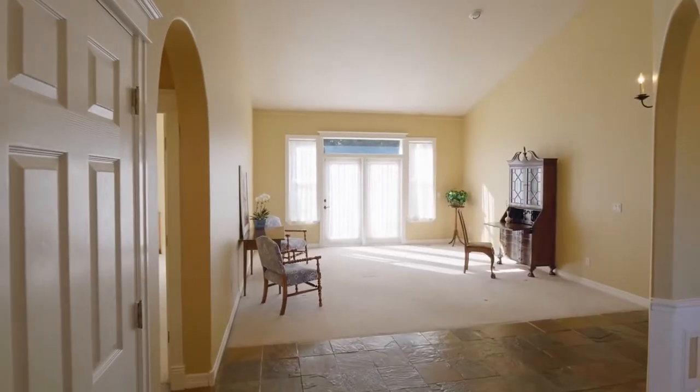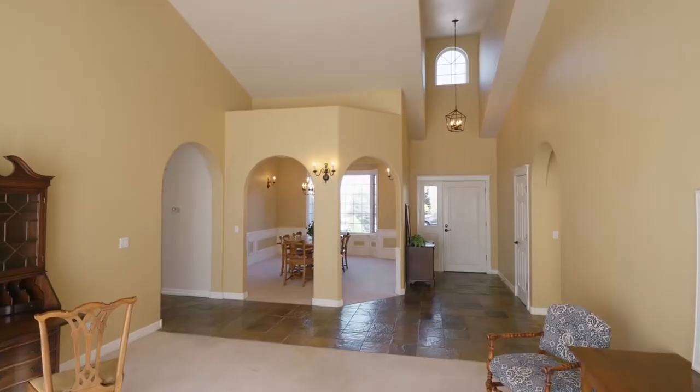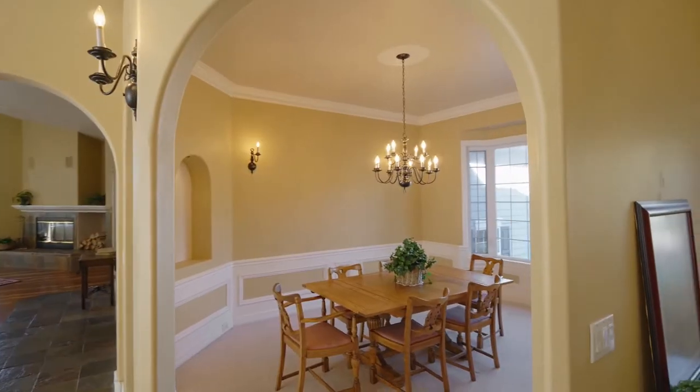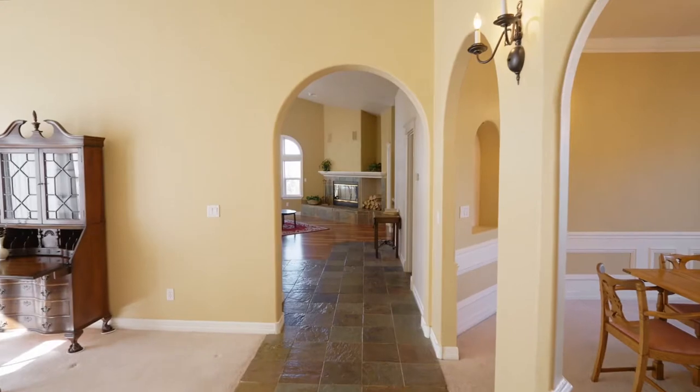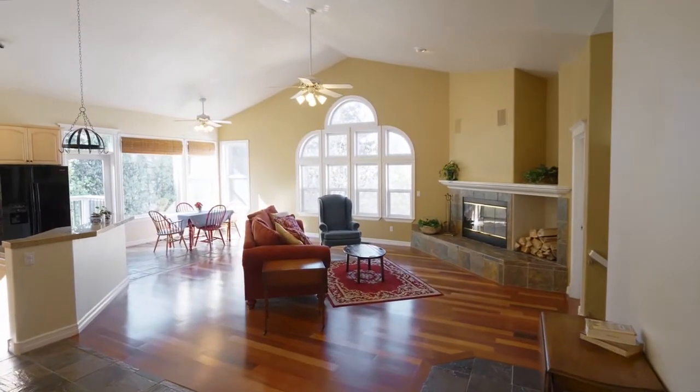Heading inside, discover vaulted ceilings and tons of natural light, plus mountain views from the elegant formal dining and living rooms. Enjoy a beautiful mix of carpet, slate, and Brazilian teak floors.